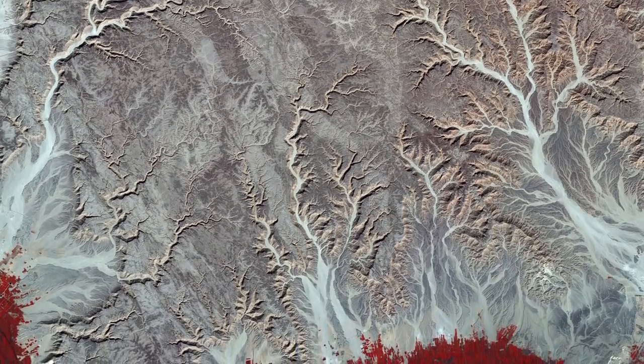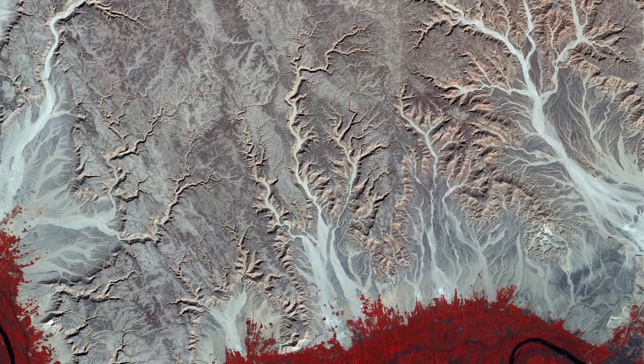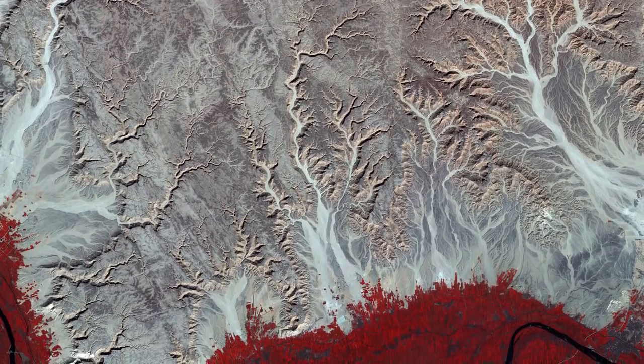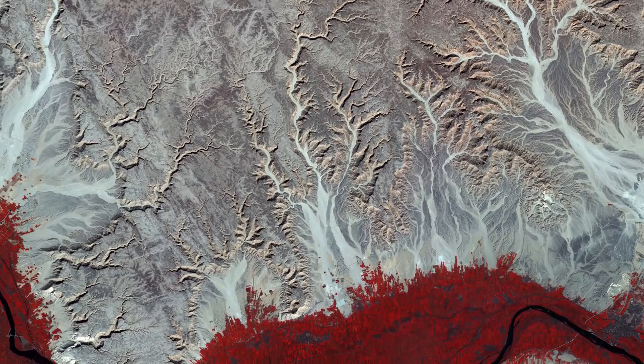The Nile Valley is one of the world's most densely populated areas. The river is the primary source of water for both Egypt and Sudan's populations, supporting life in an otherwise uninhabitable environment, as evident by the stark contrast between the colours of this image.